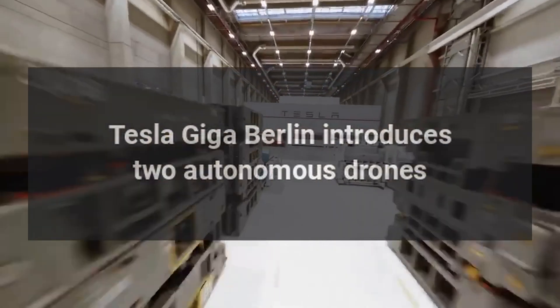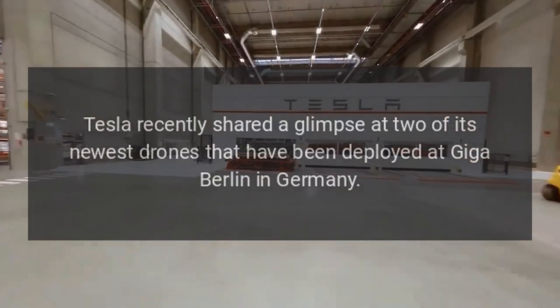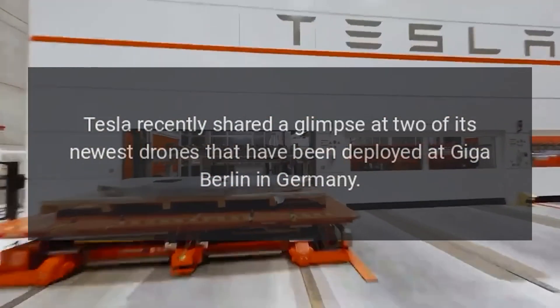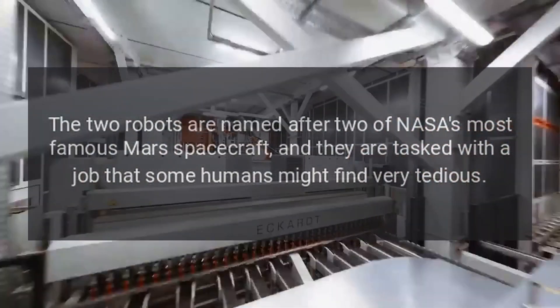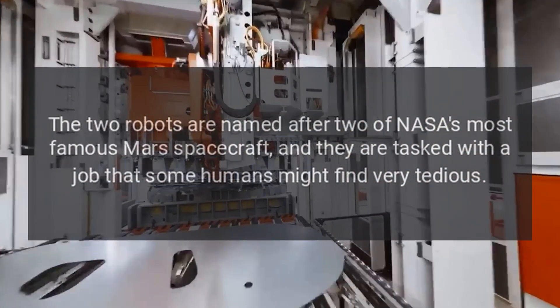Tesla Giga Berlin introduces two autonomous drones. Tesla recently shared a glimpse at two of its newest drones deployed at Giga Berlin in Germany. The two robots are named after two of NASA's most famous Mars spacecraft, and they are tasked with a job that some humans might find very tedious.